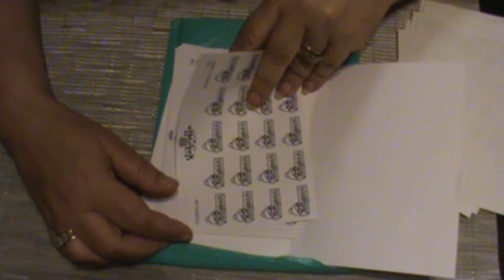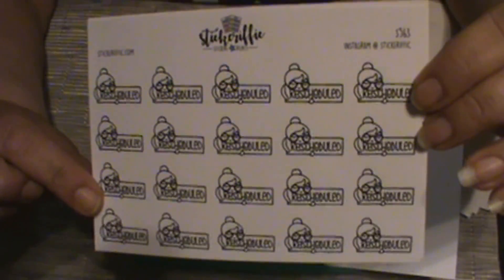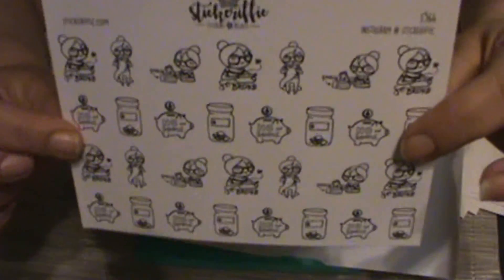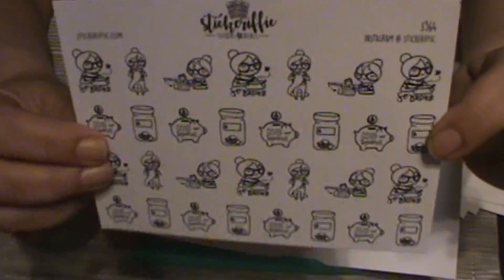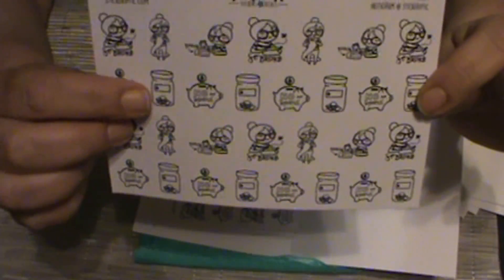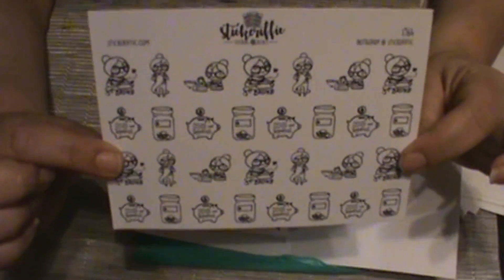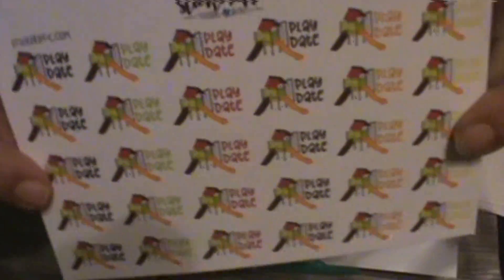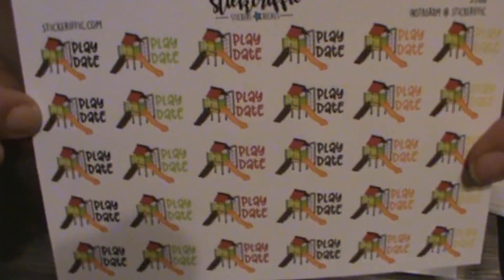I got my character for rescheduled, and I was able to purchase two sheets of that — I love those. Then I got my character for paying bills, being broke, and no spends; I think that's adorable, I love the little money jar because I actually have a jar that we put change in, and I was able to get two of those. I also purchased a play date with a little play place for a park — so cute.